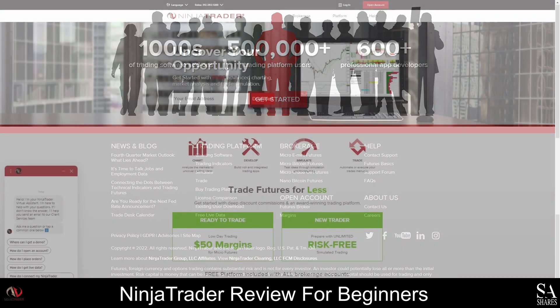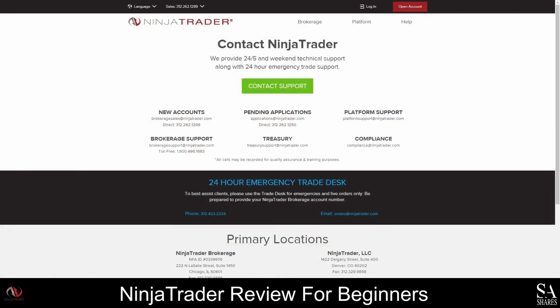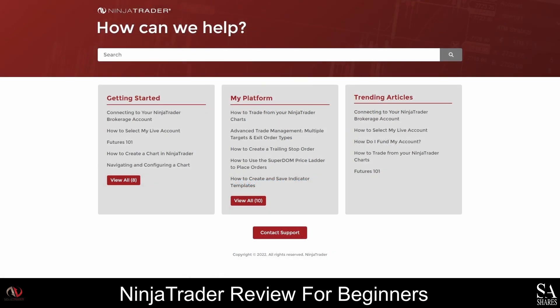The Ninja Trader Customer Support Team is available 24 hours a day and they also provide Emergency Trade Desk support. You can contact the support team via email, live chat, or telephonically, and contact details can be viewed by clicking on Contact Us at the bottom of the homepage. We would also recommend visiting the Help Center to view articles and guides that explain how to manage your accounts and use the platform.